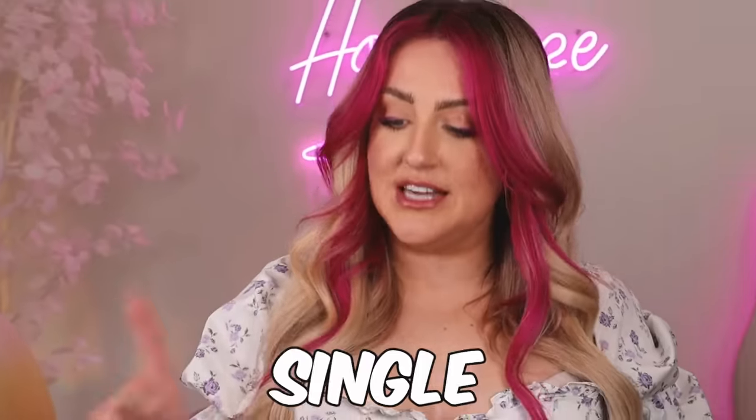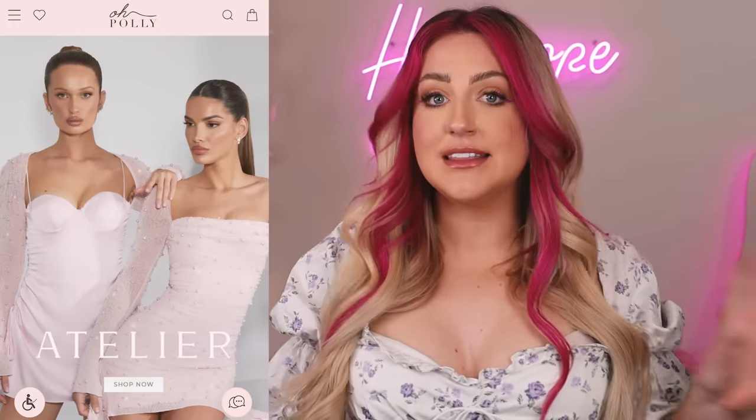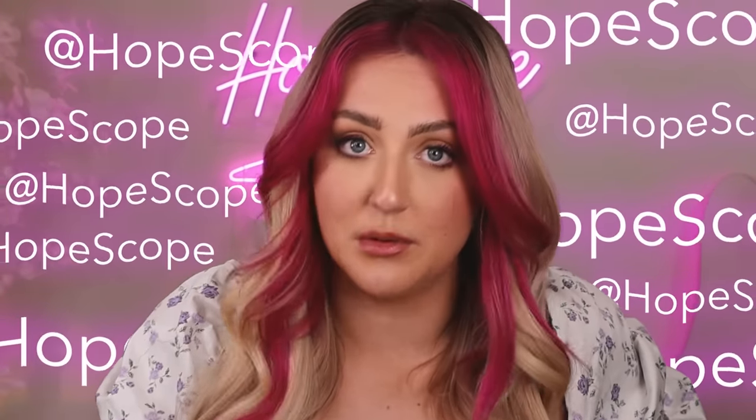There is one brand that you guys tag me in on TikTok every single day, and it's Oh Polly. I believe this is a UK brand. I've had a little bit of experience with their dresses, so we're gonna dive in and I'm here to deliver with almost every dress that you've tagged me in. Their dresses are really fun, and in my experience you get pretty good quality for a decent price, and you usually do get what's promised in the pictures and videos on social media.